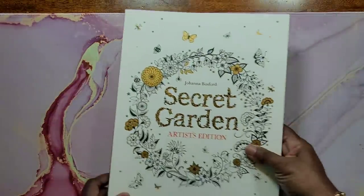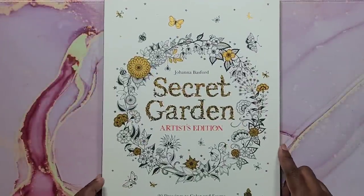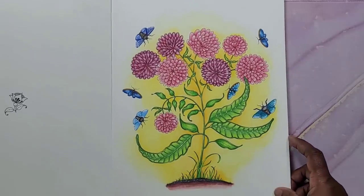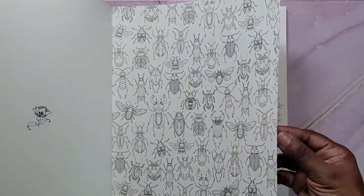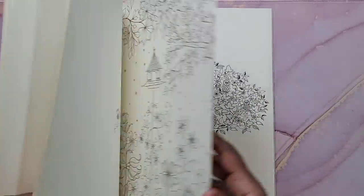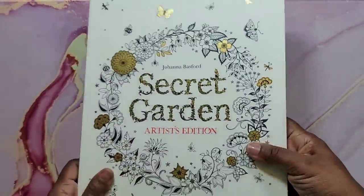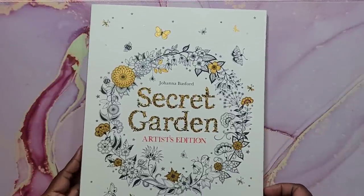This one got in the wrong pile because I did color a picture in it — it's Secret Garden Artist Edition by Joanna Basford. The image I colored is here. It's printed on really thick paper; you can actually paint these and hang them on your walls. I found this one at Ollie's for like a dollar ninety-nine. That's Secret Garden Artist Edition.